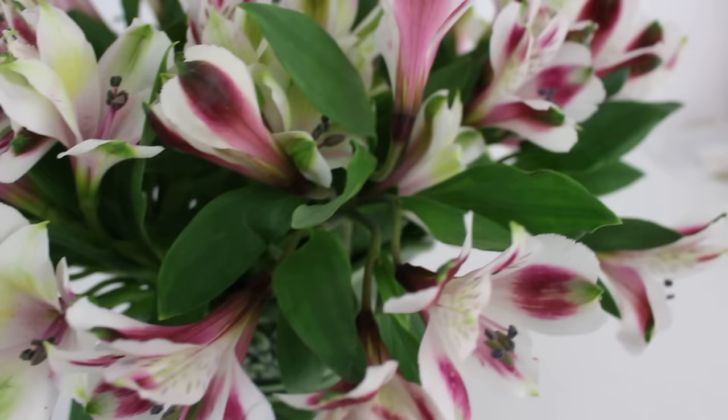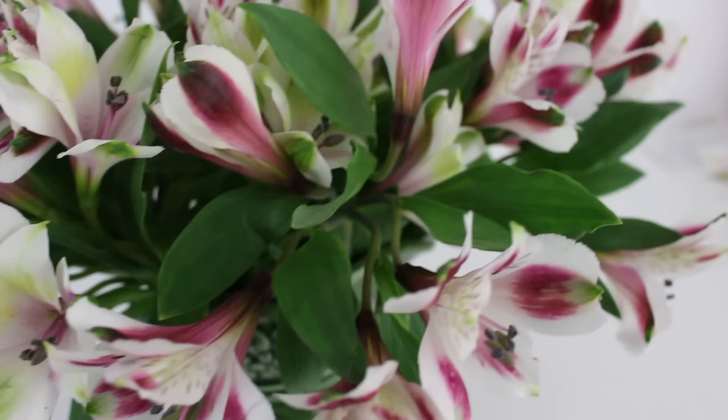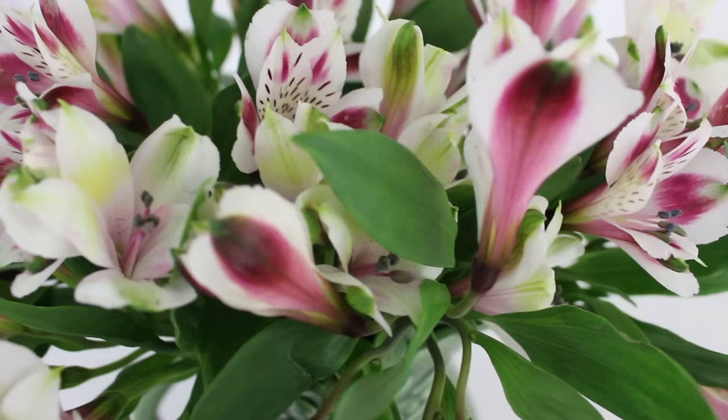They were really inexpensive, only like $4 a bunch. So I bought two little bouquets and put them in this vase, and that's what's in here. So like $8 for all of this. And they've really filled out since I got them.